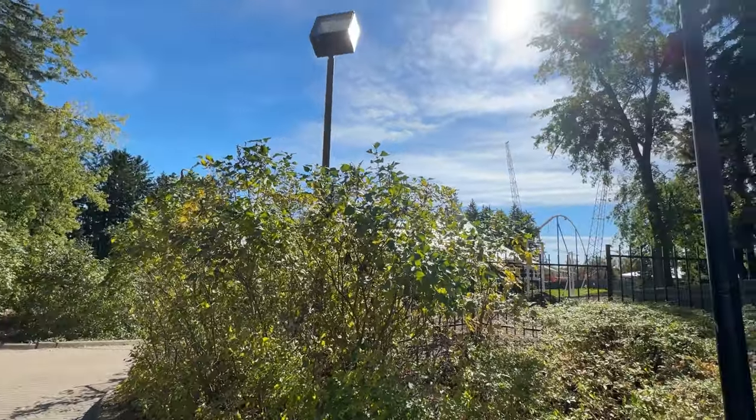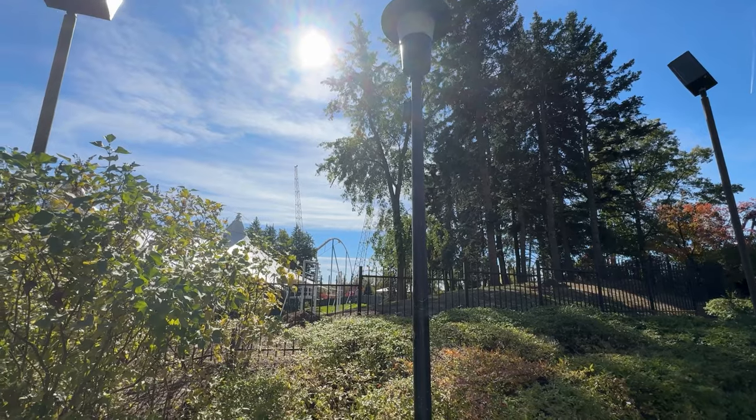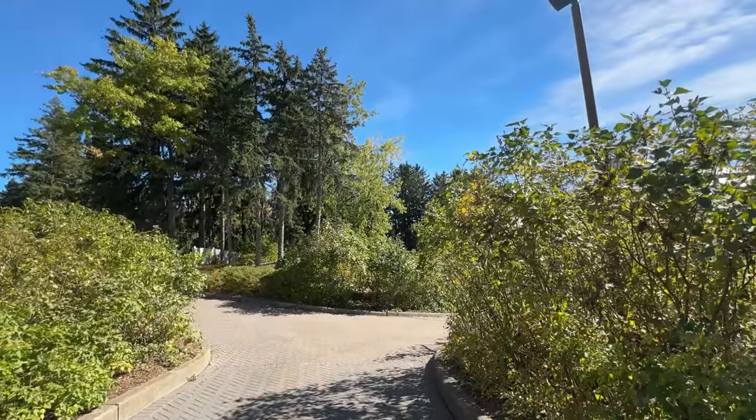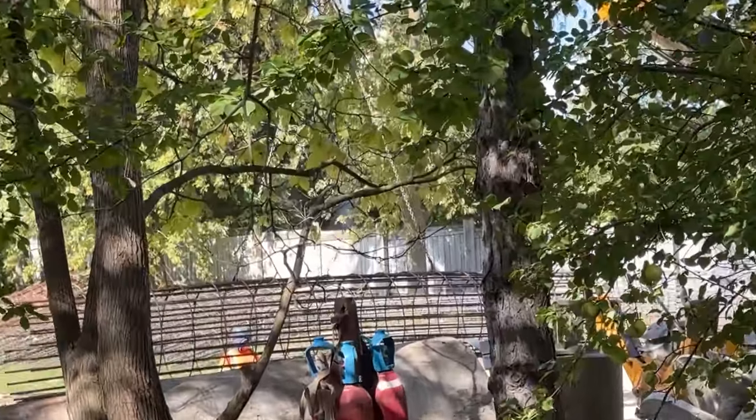Nothing new really going on at the top of the mountain that's different from what we've already seen, especially from Wonderland's social media posts. But as you can see, a lot more trees have been removed in the area and it's starting to look a lot more bare.